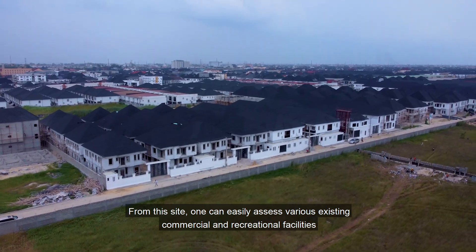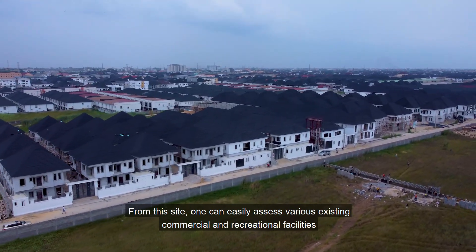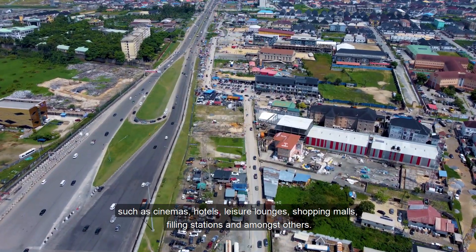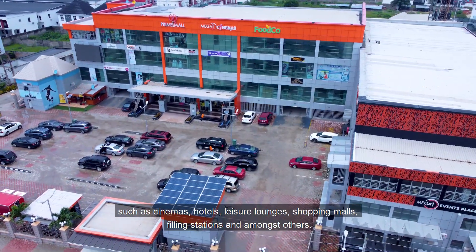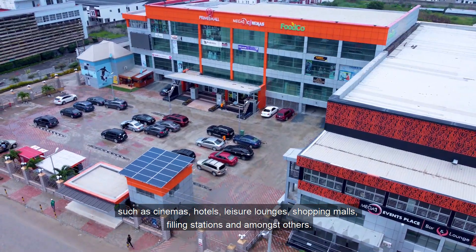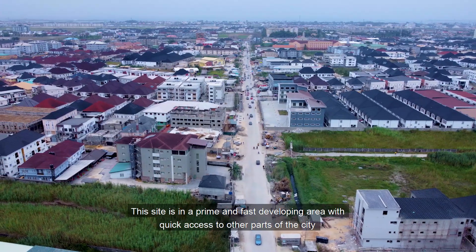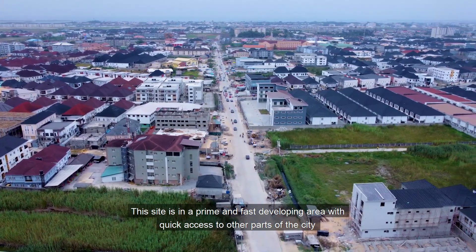one can easily access various existing commercial and recreational facilities, such as cinemas, hotels, leisure lounges, shopping malls, filling stations, amongst others. This site is in a prime and fast developing area,